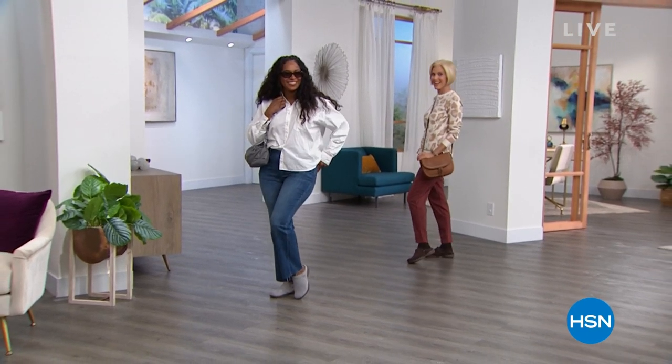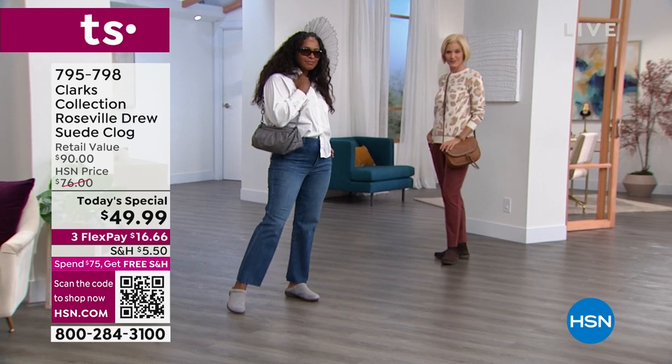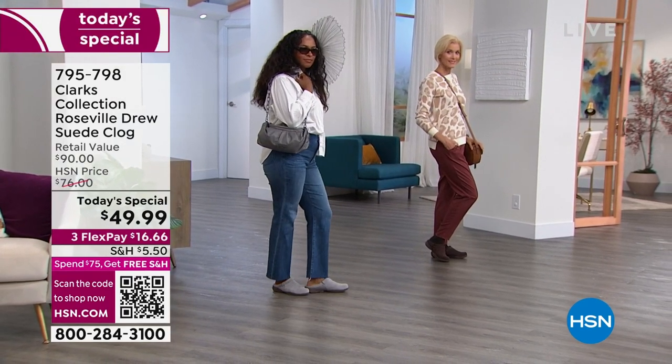Here she is — the Roseville Drew Clog, made of genuine, soft, sumptuous suede. This is the perfect wear-now, wear-later shoe.